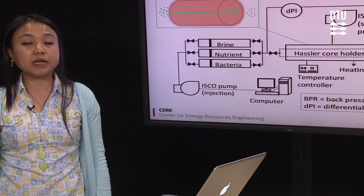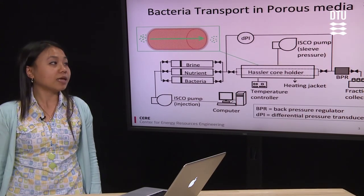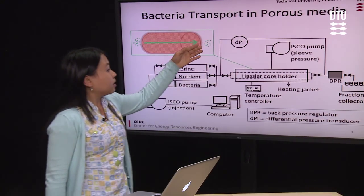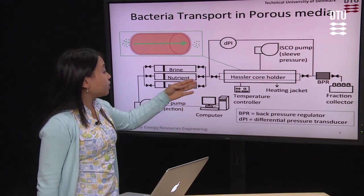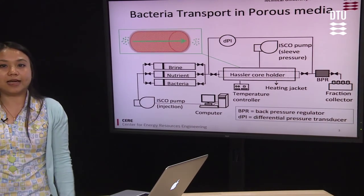The first preliminary test was focused on the microbes — in this case, bacteria — transport in the porous media. This was done with a core flooding experiment. The core plug samples were put inside the core holder, and then the bacteria and nutrients were injected along the core, and the effluents were collected and analyzed.